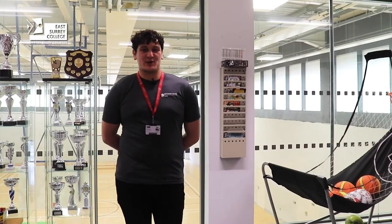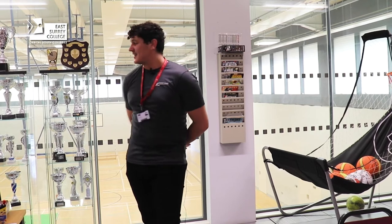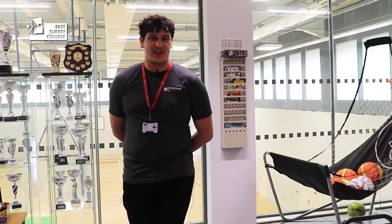Hi my name's Harvey, I'm the Enrichment Officer here at East Surrey College and I'm in charge of all the enrichment programmes. Standing behind us is this lovely sports store where we do a lot of our activities. There's a lot of trophies here that you can come and have a chance to win.